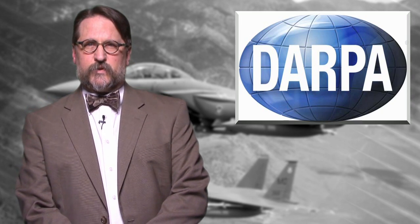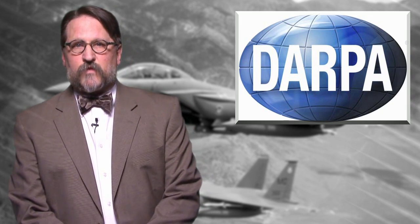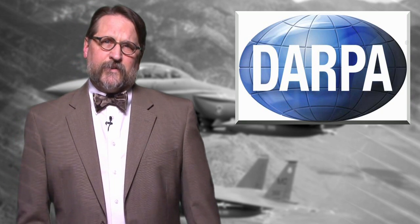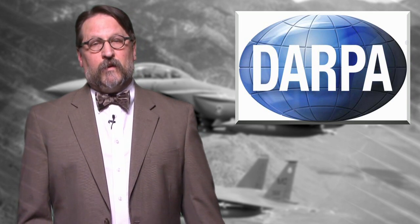DARPA will brief industry this week on details of the UFP program. Briefings are Friday, January 25th, in Arlington, Virginia. And if you're bidding, you have to have abstracts into DARPA no later than February 5th, and final proposals no later than March 12th.